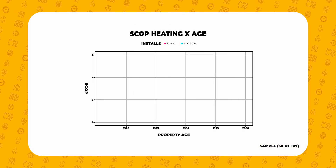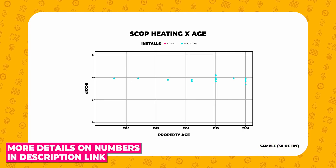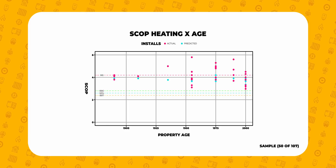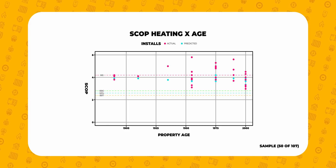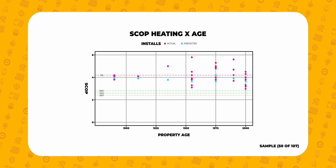Please take a look at this data: here we've plotted the SCOP performance estimates and the actual SCOPs over age of property. It's typically understood that heat pumps only work in new build houses — but quite clearly here you can see that's not true at all. The main variable is how well the installer is trained, and it's all stuff that can be learned online. And remember, for most of these Heat Geeks it was their very first heat pump install — all these averages are likely to climb still.